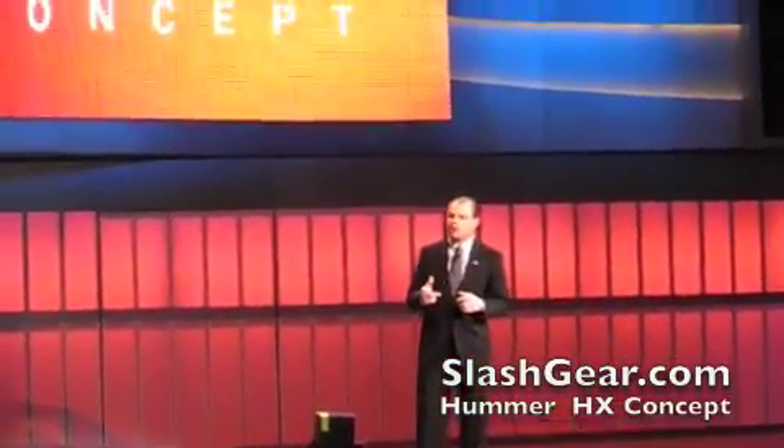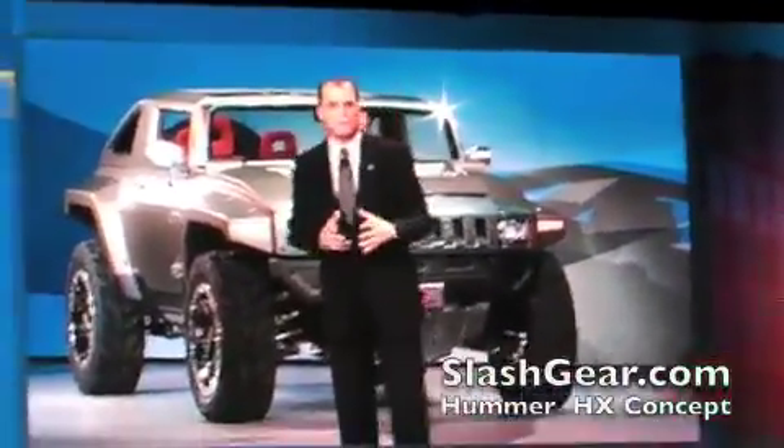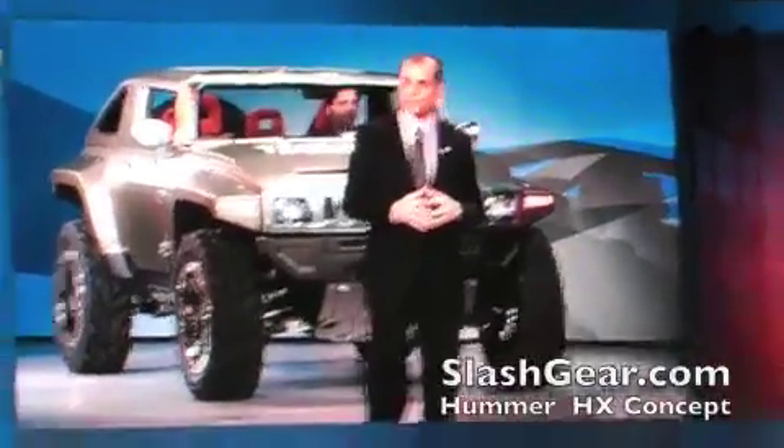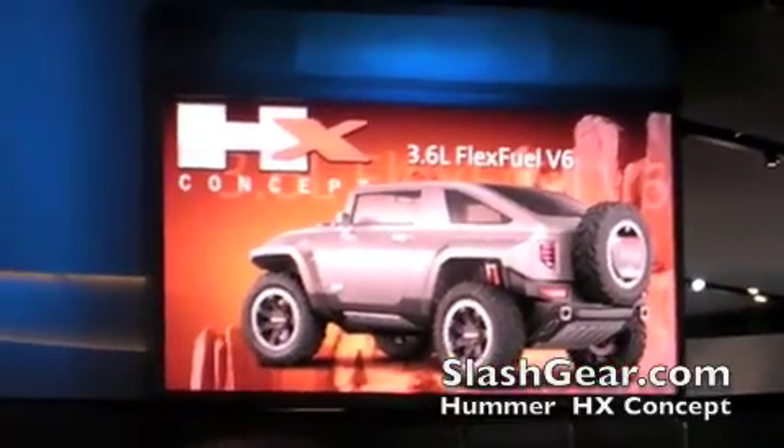For the record, its integrated first aid kit and shovel are also removable, and they're so well done that Bob Lutz actually considers them key design elements. All this capability comes with the satisfaction of running on an extremely fuel-efficient, flex-fueled V6 matched with a six-speed automatic transmission.